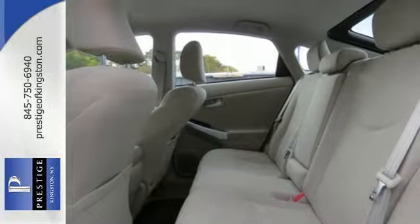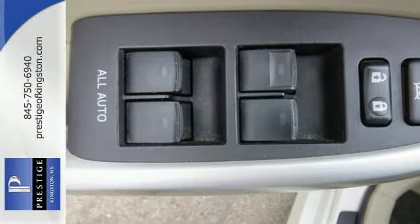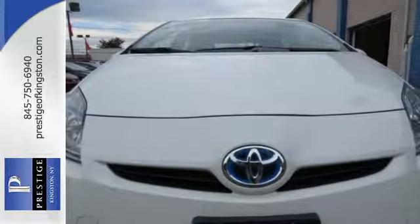Others have tried to emulate the amazing Prius, but this Toyota remains the most fuel efficient and space efficient car on the road. Come on in today and see it for yourself.